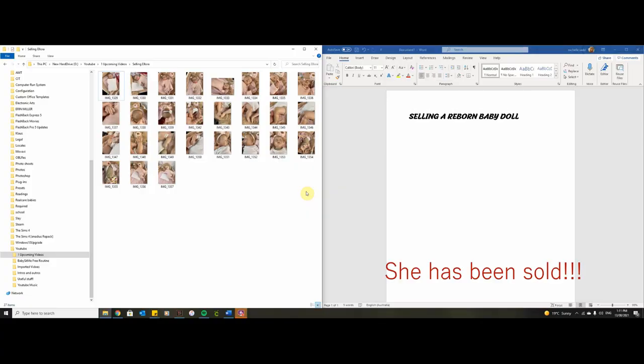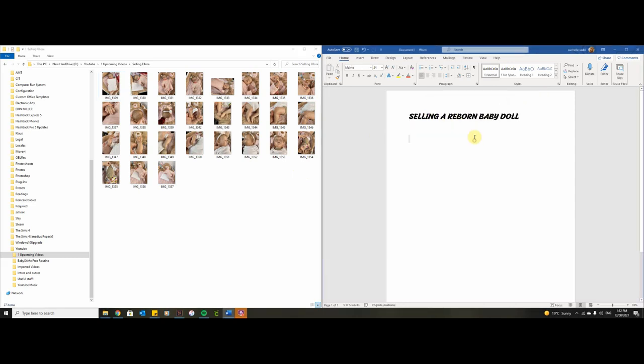Hey guys, I have a bit of a strange video here today. As you can see from the title and screen, I wanted to help show everyone how to sell a reborn baby doll and give a few tips and pointers. I also want to make a video on how to buy a reborn baby doll, but I'm just not quite ready to buy one yet. I have a Microsoft Word document up and photos of my baby already taken. I'm going to write out an ad for the doll we're going to sell.